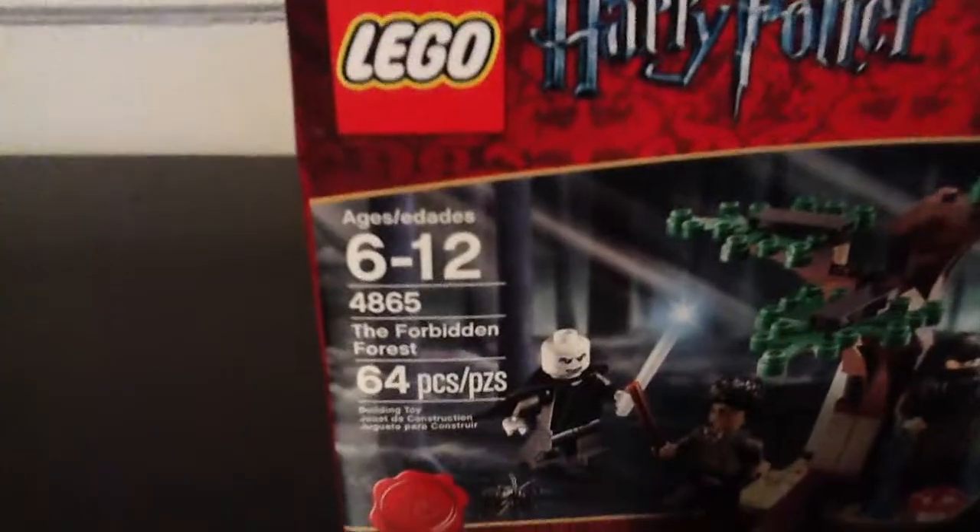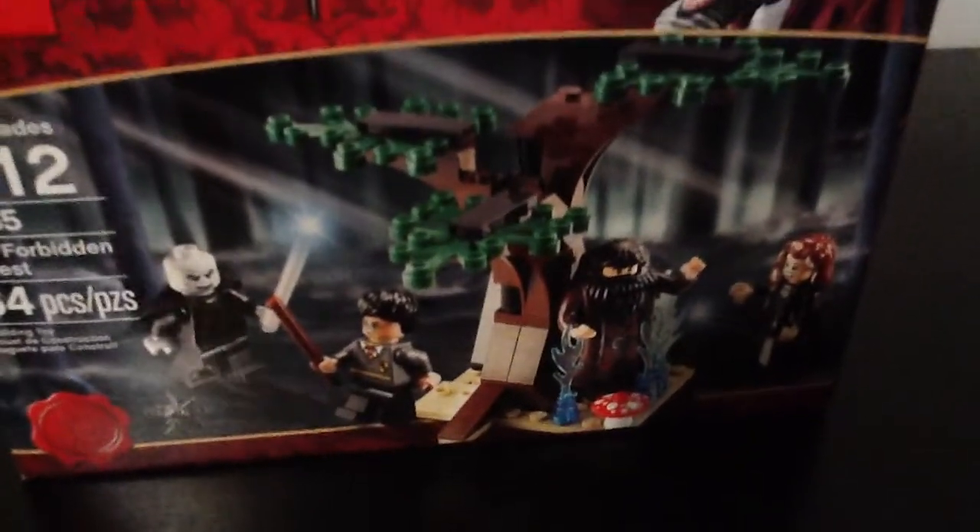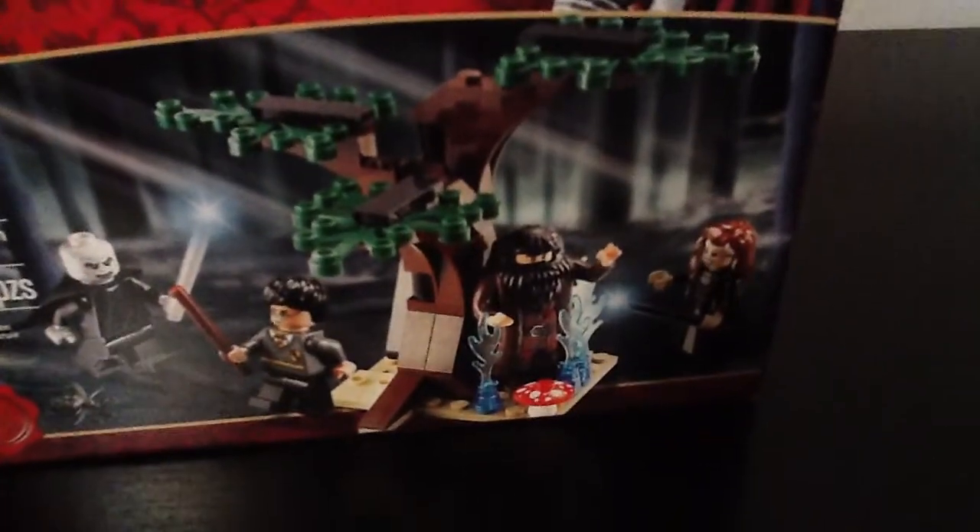We have Voldemort, Harry Potter, Hagrid, and I don't know this lady.